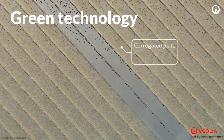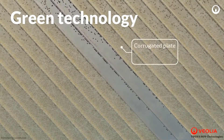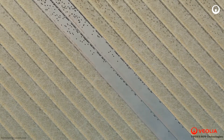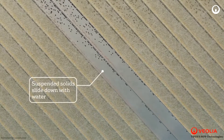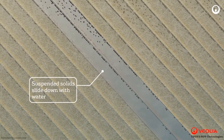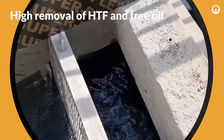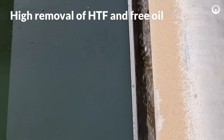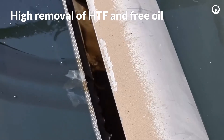The CPI lamellar plates collect free droplets in the carrier fluid, forcing them to rise and form a layer. Using a skimmer, the surface layer can be removed and transported to a separate tank. The main carrier fluid leaves the CPI unit with a static level control mechanism. This allows for the high removal of heat transfer fluids and free oil to meet stringent regulations for both water discharge and water reuse.